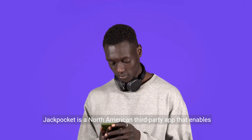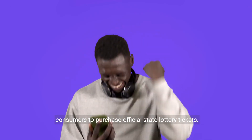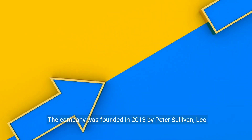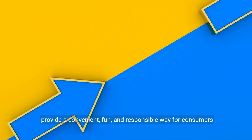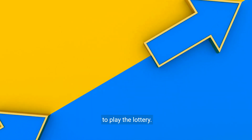Jackpocket is a North American third-party app that enables consumers to purchase official state lottery tickets. The company was founded in 2013 by Peter Sullivan, Leo Shamesh, Eric Parker, and Matt Silber, with a mission to provide a convenient, fun, and responsible way for consumers to play the lottery.